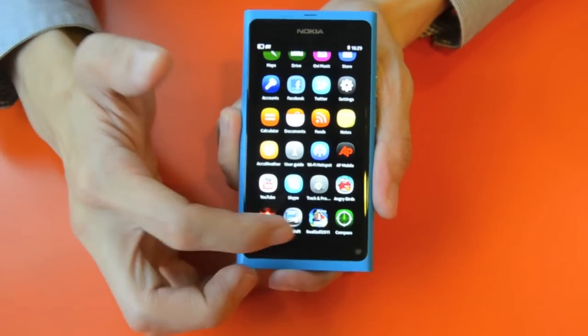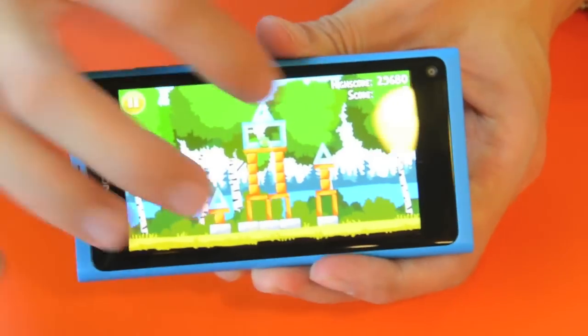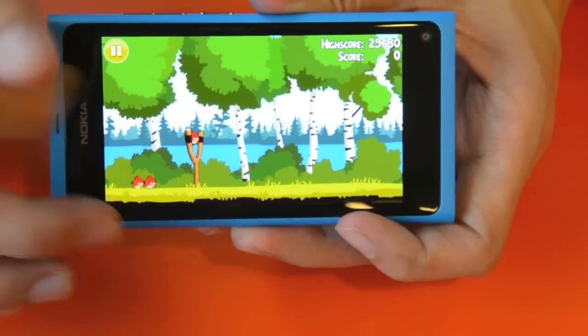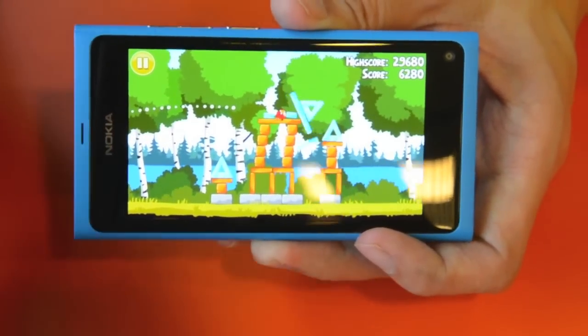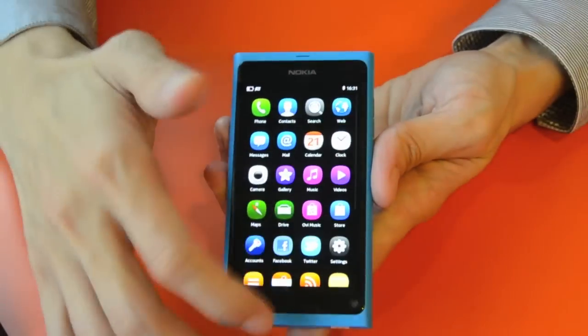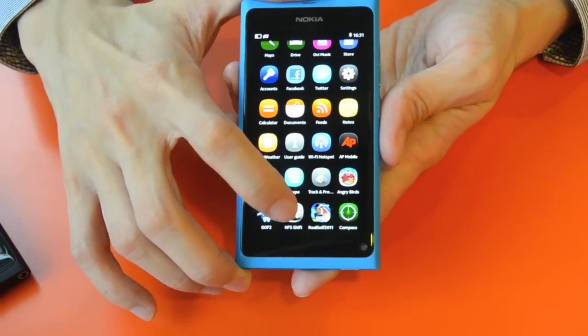What comes with the phones are four games, including Angry Birds Magic — the very popular, familiar Angry Birds. The effects and smoothness are definitely on par, if not better, than a lot of smartphones out there. You also have two other games: Need for Speed Shift and Real Golf.